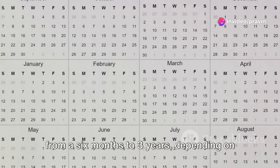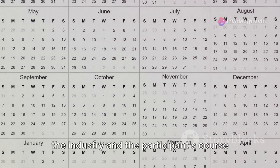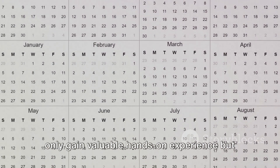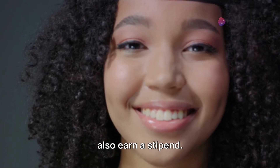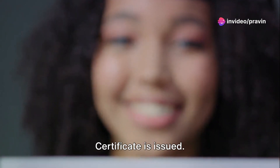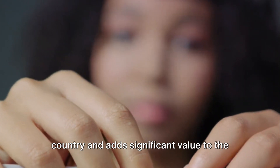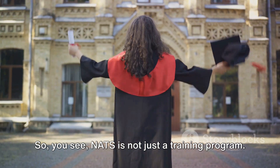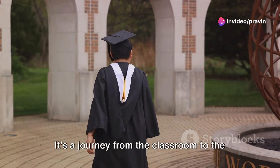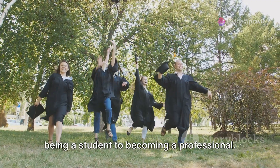The duration of the training can range from six months to three years, depending on the industry and the participant's course of study. Throughout this period, participants not only gain valuable hands-on experience, but also earn a stipend. Upon successful completion, a National Apprenticeship Certificate is issued — recognized across the country and adding significant value to the participant's resume. NATS is a journey from the classroom to the industry, from theory to practice, from being a student to becoming a professional.